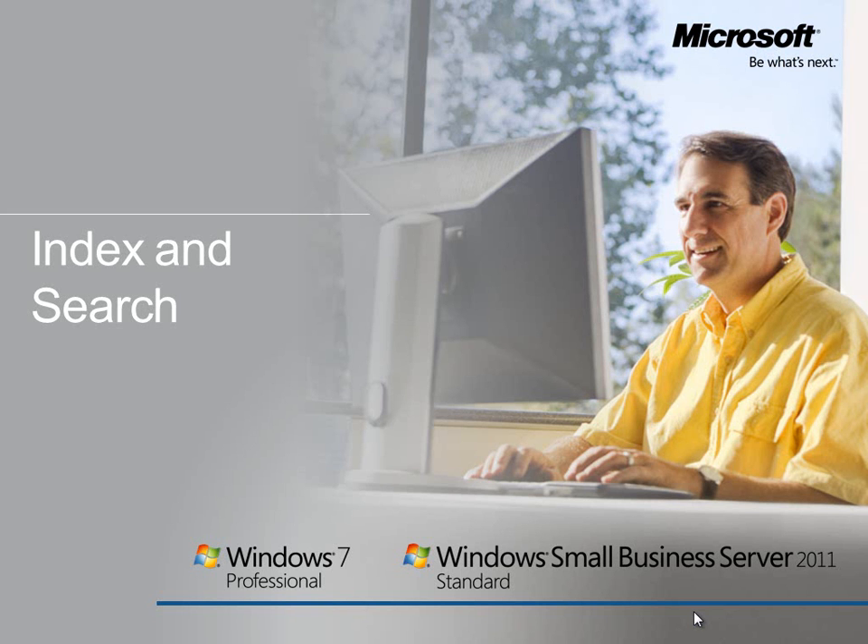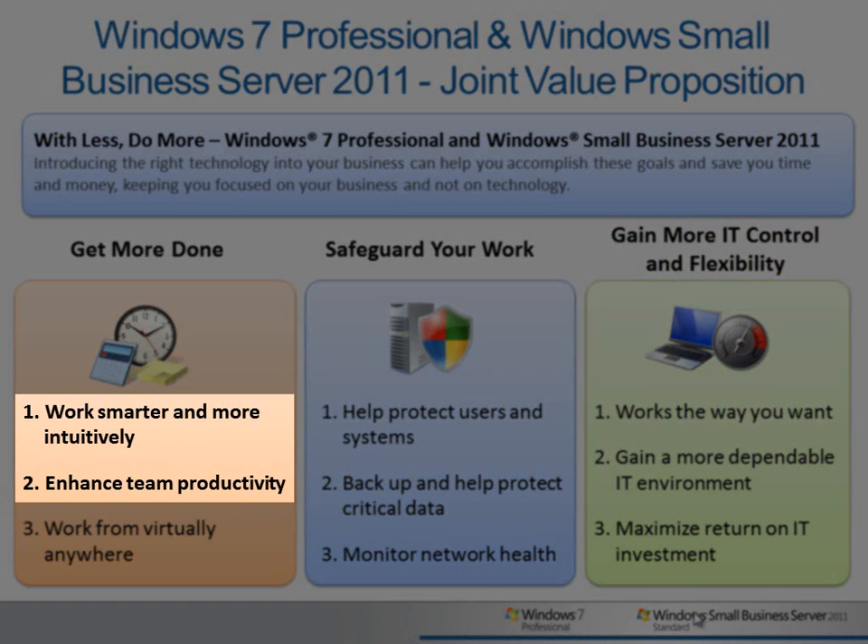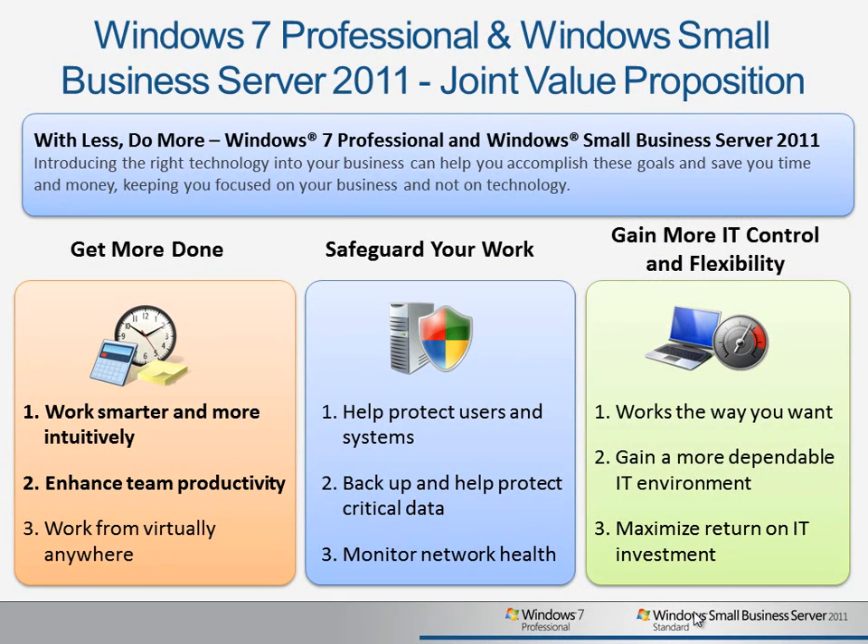When used together, Windows Small Business Server 2011 Standard and Windows 7 Professional provide a range of tools and technologies that help you get more done, safeguard your work, and gain more IT control and flexibility in your environment. In this video, we'll take a look at working smarter and enhancing team productivity by using the search and indexing features in Windows 7 and SBS 2011.